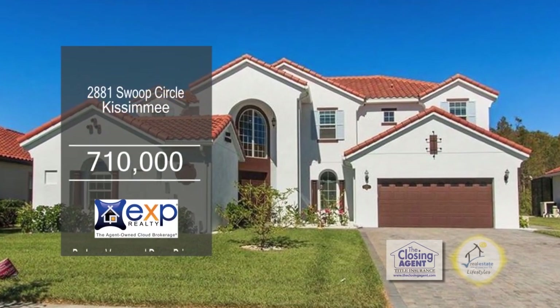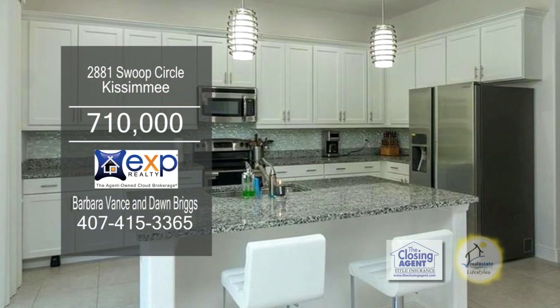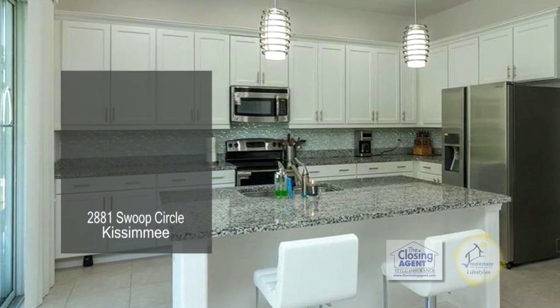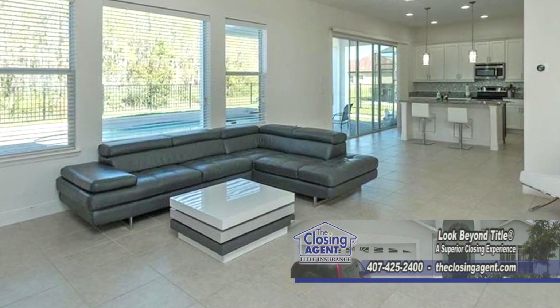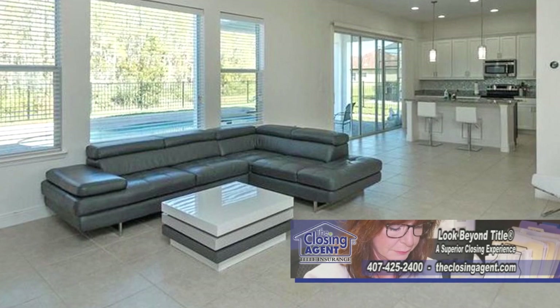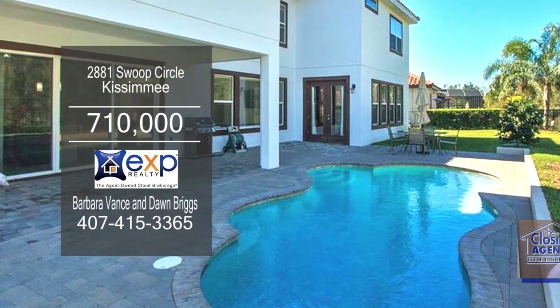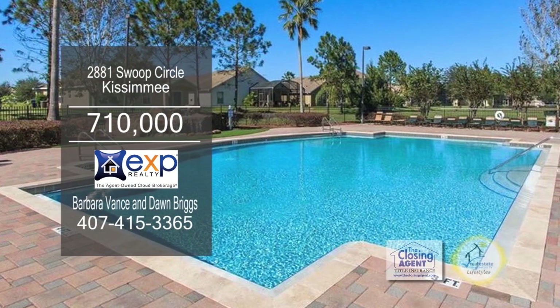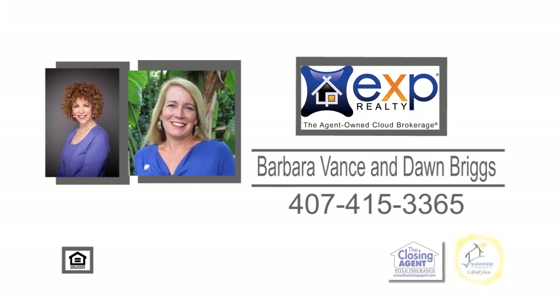This stunning home boasts seven bedrooms and five-and-a-half baths. This state-of-the-art kitchen has white cabinets, glass tile backsplash, and stainless steel appliances. The living room off the kitchen is a great place to relax and unwind. Outstanding finishes include crown molding, a paver driveway, and a paver pool area. This home is close to the loop for great shopping, restaurants, and theme parks. Contact Barbara Vance and Dawn Briggs for additional information.